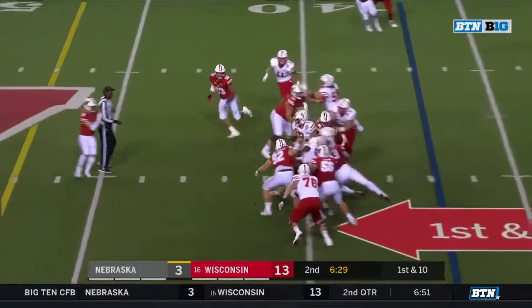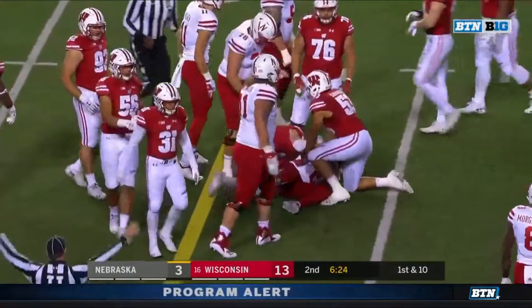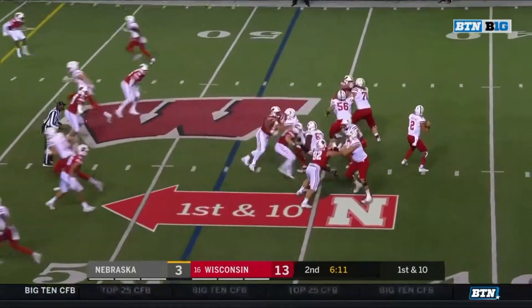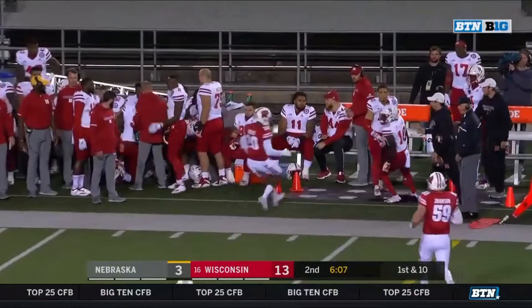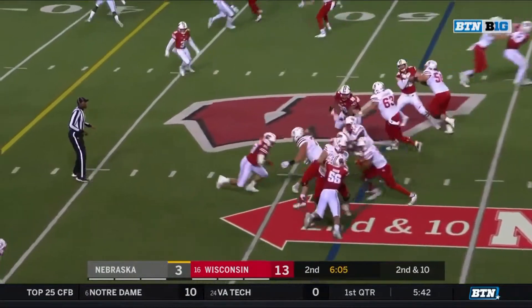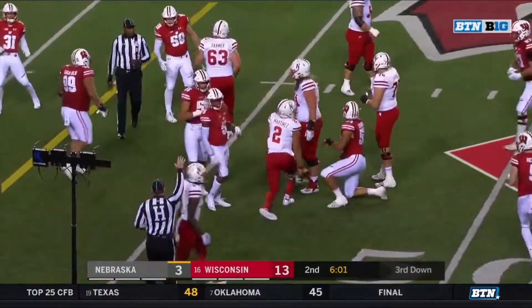Martinez going to run, a little opening. First down for Adrian Martinez to the 48. Martinez with pressure coming late as he's looking for Spielman. That pressure on the bottom of the screen might go back to the hit drop. Martinez will keep, trying to follow Faniak, and he gets into Badger territory at the fourth.